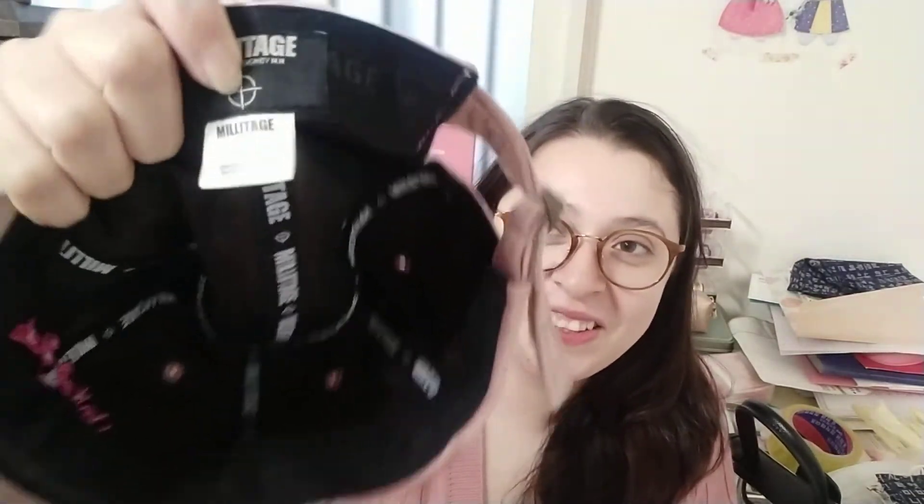It actually looks more cute when I have a ponytail. It says 'United States of America,' which is pretty random. It's designed in Japan and made in Korea, which is really interesting. It's really soft — like velvet. I love it and I think I'm going to wear it when it gets sunny in spring. I hope you liked my video and I'll see you in another one — bye bye!